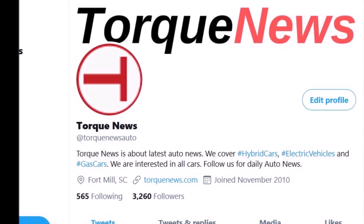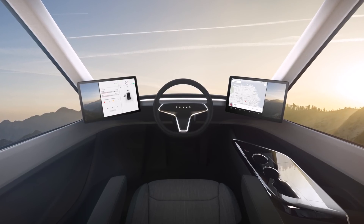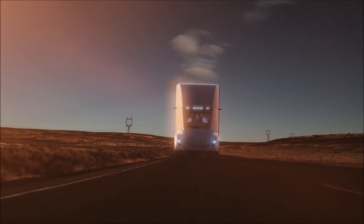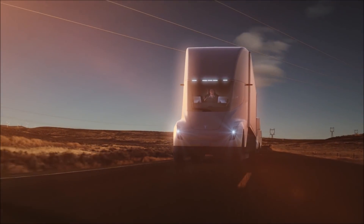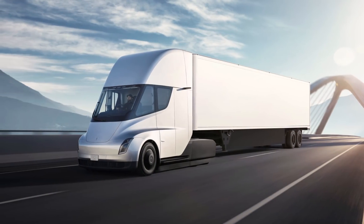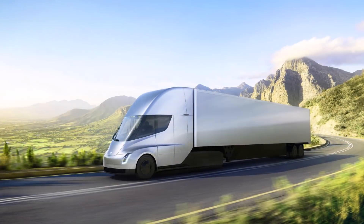A Reddit user named Skilf posted a picture of a matte-rate Tesla Semi truck that had been spotted in San Jose, California. This particular Semi truck was connected with a trailer, possibly signaling pre-production testing.